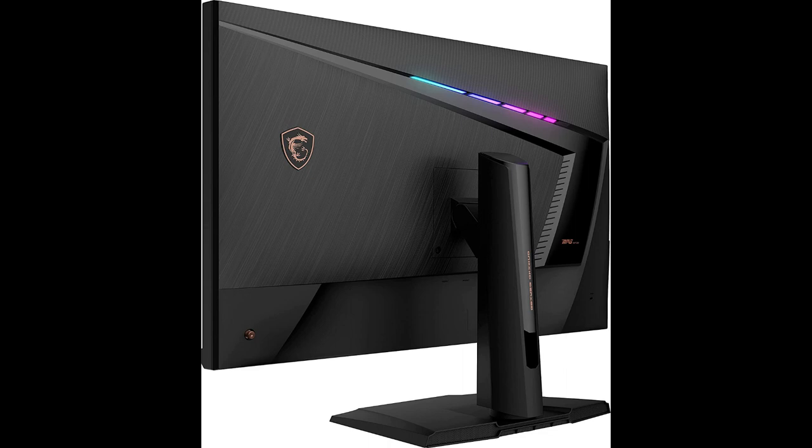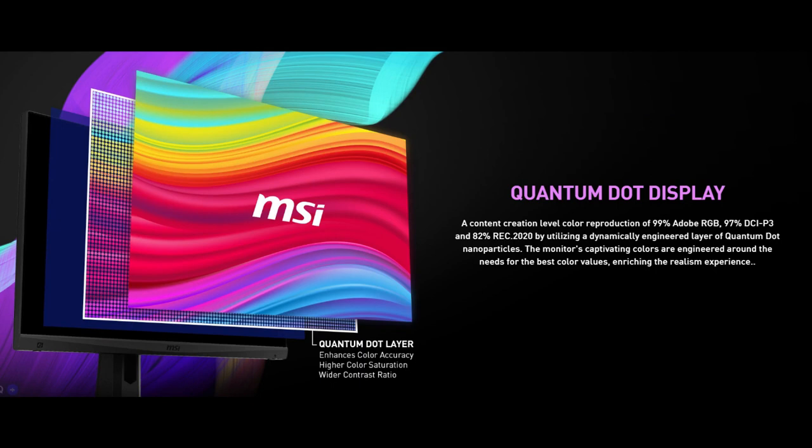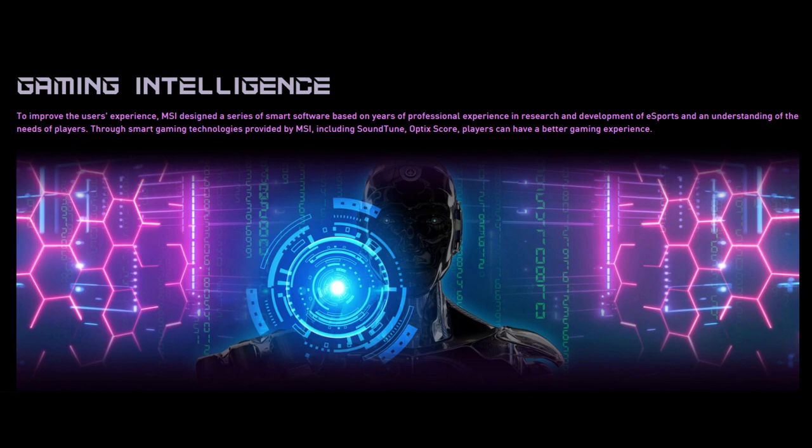To sum it up, the MSI MPG 321UR QD gaming monitor is a powerhouse for immersive gaming experiences. With its IPS panel with Quantum Dot technology, UHD resolution, 144Hz refresh rate, 1ms response time, G-Sync compatibility, HDR600 support, versatile connectivity, and ergonomic adjustable stand with wide aspect ratio, whether you're a casual gamer or a hardcore enthusiast, the MSI MPG 321UR QD is a fantastic investment that will elevate your gaming experience to new heights.